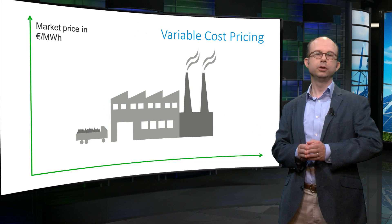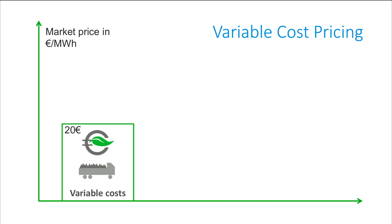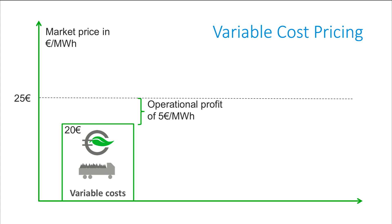You have fixed costs plus a certain amount of variable costs per unit of electricity your plant produces. Let's say your variable costs are 20 euros per megawatt hour. If you could get 15 euros per megawatt hour in the market, would you run your plant? No — the market price is less than your variable costs, so you earn 15 euros but spend 20 euros on fuel, making an operating loss of 5 euros per megawatt hour. What if the market price were 25 euros? Then you would run your plant, because your income is higher than your operating expenses, making a profit of 5 euros per megawatt hour.